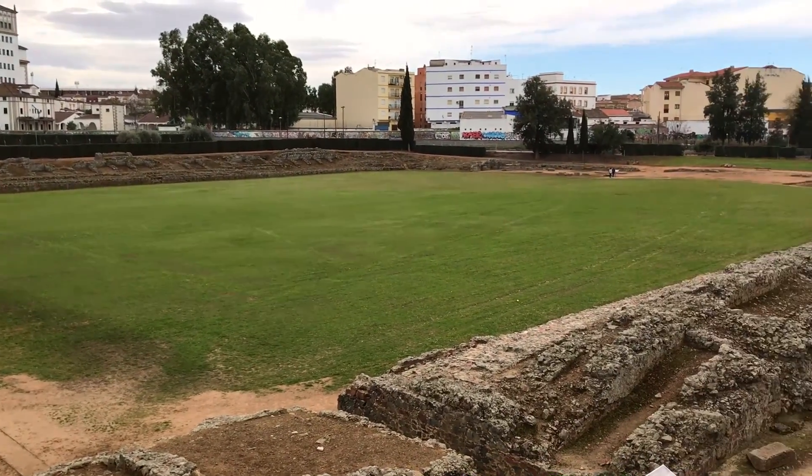This is where they had horse racing, games, chariots, all that kind of thing. If you've seen Ben-Hur, you know exactly the sort of stuff that happened here.